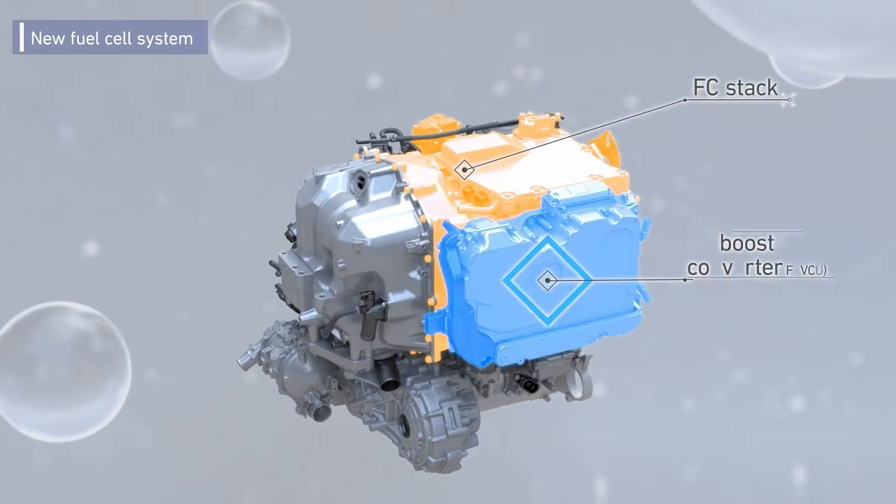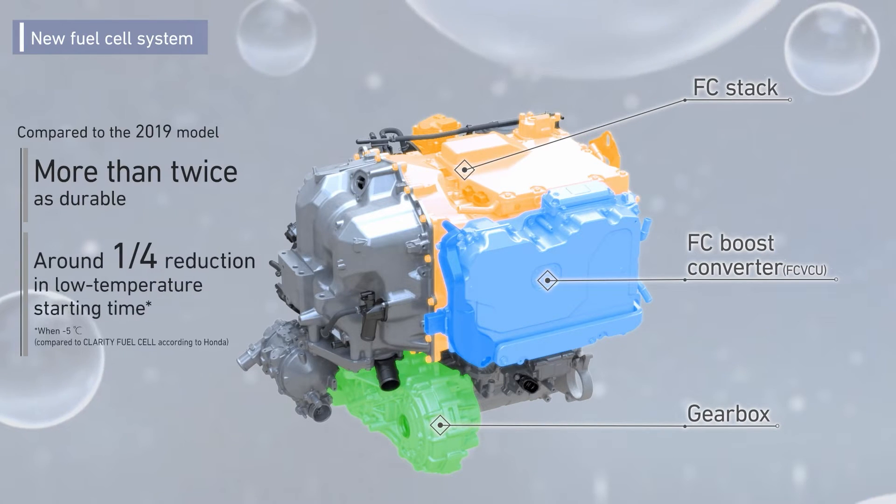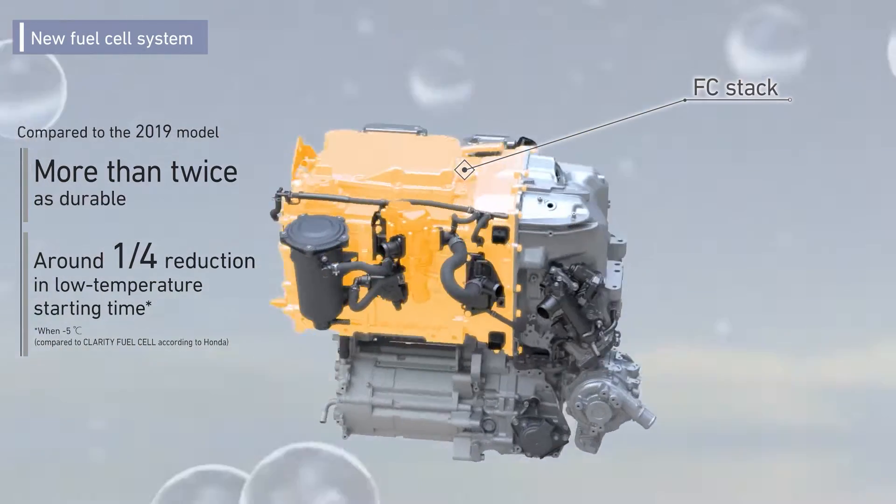The new system is more than twice as durable as the conventional type. The low temperature resistance performance has also been greatly improved.